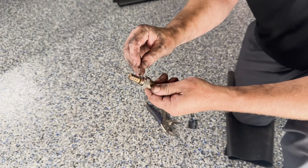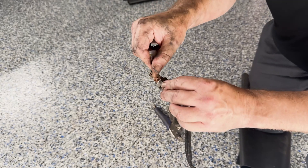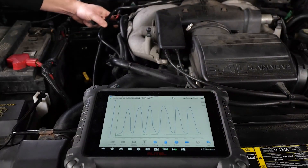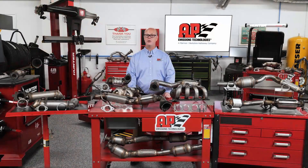O2 sensors measure the amount of oxygen in the exhaust gases and send this data to the engine control unit. The ECU is going to adjust that air fuel mixture for optimal combustion. Our upcoming O2 sensors will feature advanced zirconia technology for precise readings and fast responses.